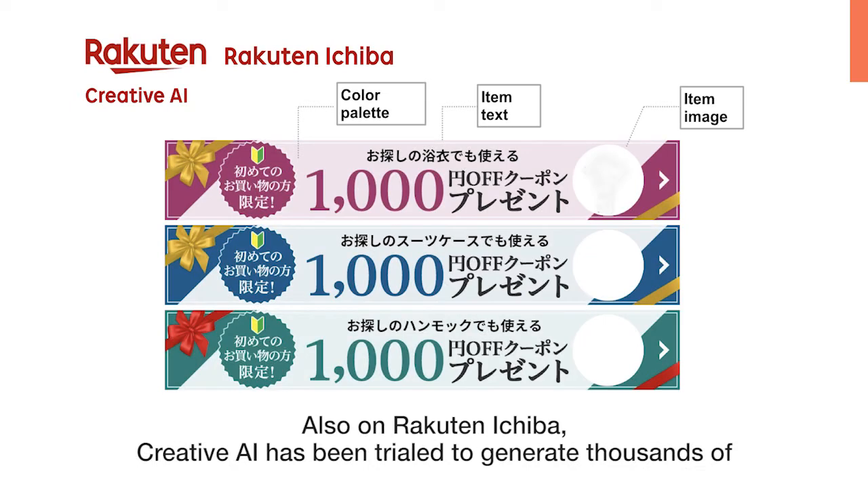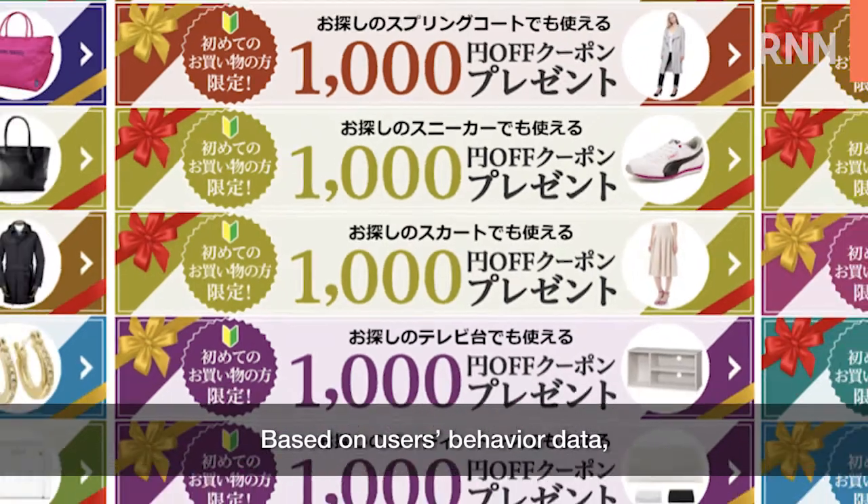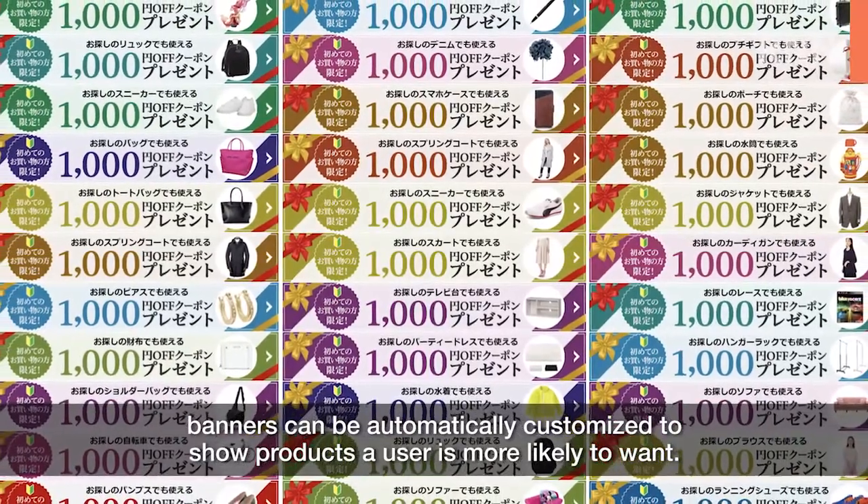Also on Rakuten Ichiba, Creative AI has been trialled to generate thousands of banner variations for campaigns and coupons. Based on users' behavior data, banners can be automatically customized to show products a user is more likely to want.